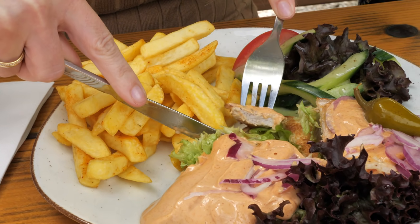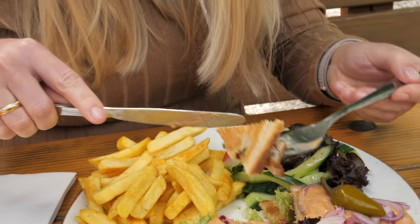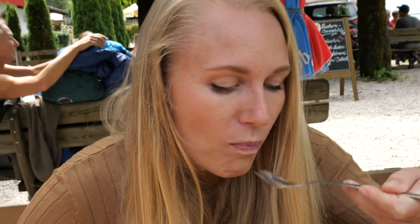I was extremely happy with my choice. The schnitzel was still very juicy. The sauce was a bit spicy but I think if you don't like spicy you would still enjoy it — not too much heat at all.